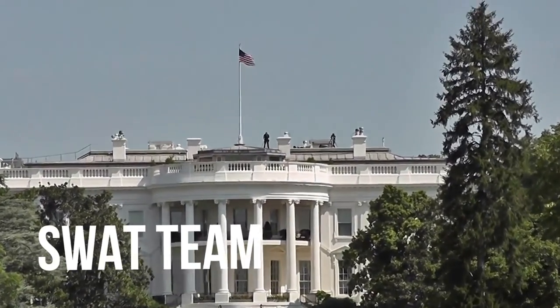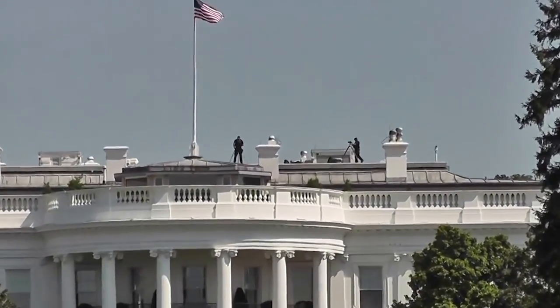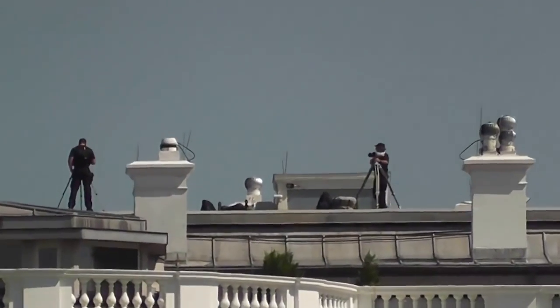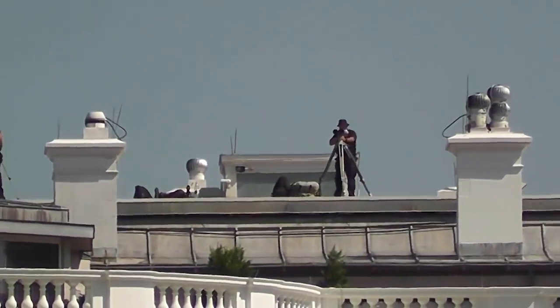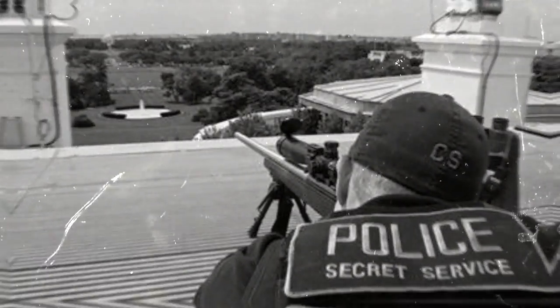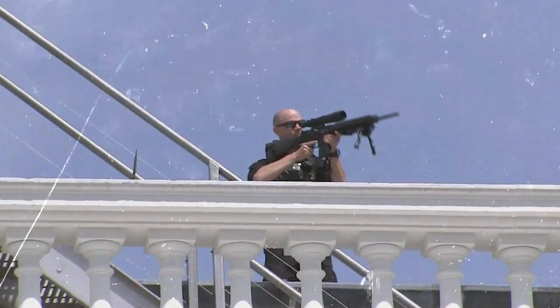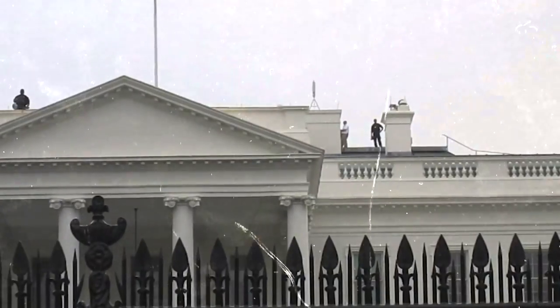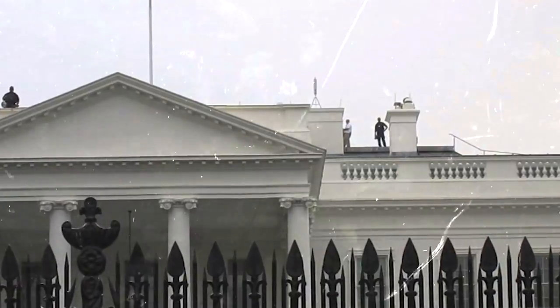The SWAT team assigned to the White House rooftop, all of whom carry high-power sniper rifles that can nail targets up to a thousand feet away, are keenly aware of the sensors and alarms. Needless to say, they make darn sure nobody who trips the alarm gets very far on their quest. Next time you're watching the White House from behind that iron gate, please stay behind it for everyone's sake.